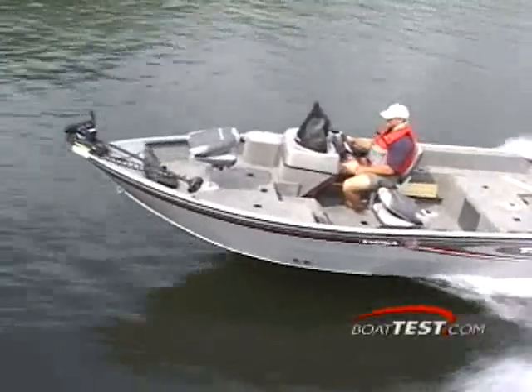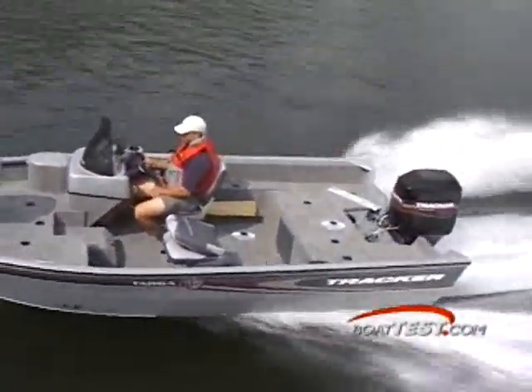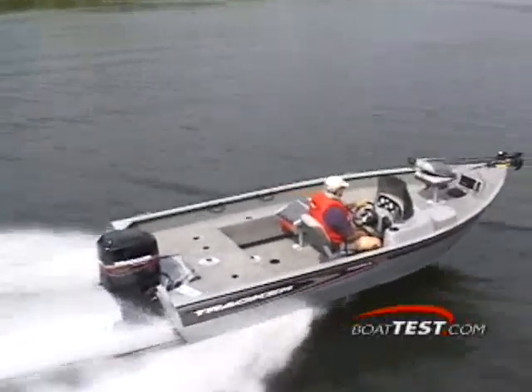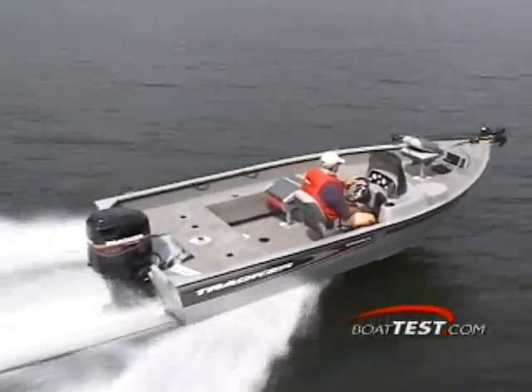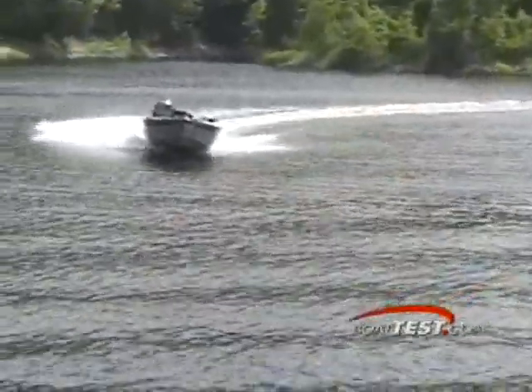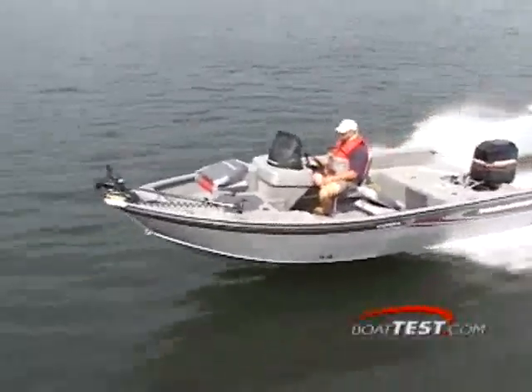I ran this model through smooth and rather rough wind-blown lake waters and never felt a drop of water at the helm. She handles smoothly and never felt out of control. She's up on plane in 3.3 seconds and running 30 miles per hour in about 6.8 seconds. She cruises best at 27.4 miles per hour at 3,500 RPMs and burns 5.9 gallons per hour with the 125-horsepower Mercury outboard this one was equipped with.